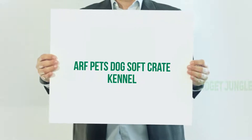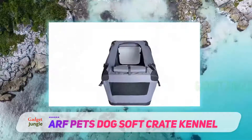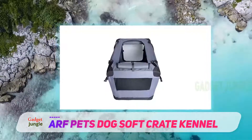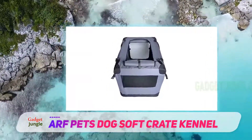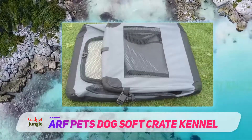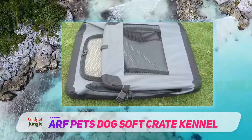Arf Pets Dog Soft Crate Kennel. Made for indoor or outdoor use, this soft crate kennel from Arf Pets is ideal for pet parents who travel, go camping, or just want a comfortable, easy-to-store place for their dog to hang out at home. Available in two sizes, this kennel can be used for dogs weighing up to 40 pounds.